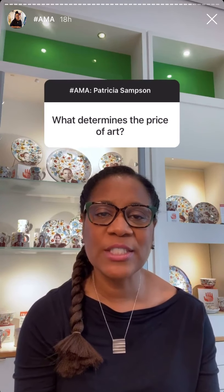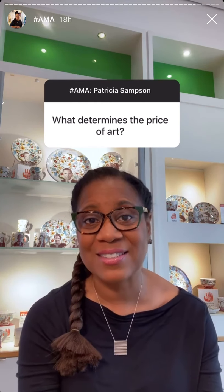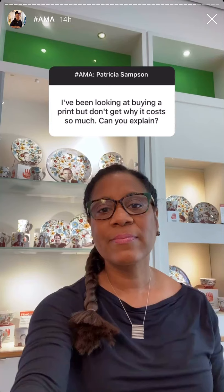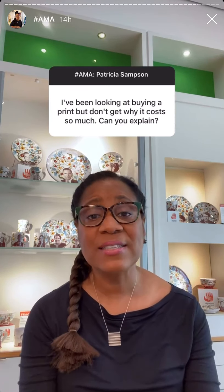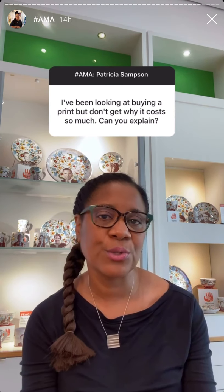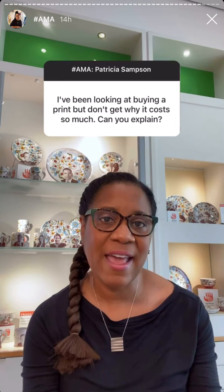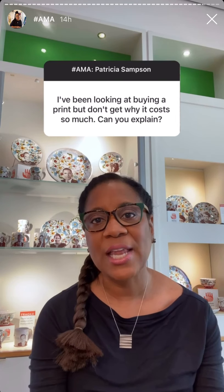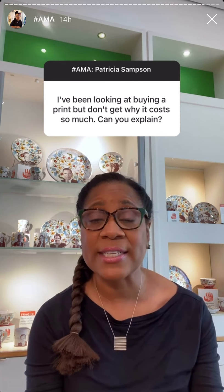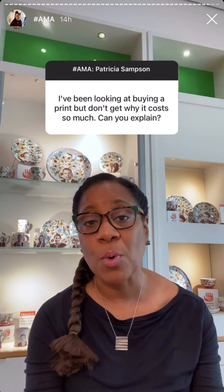Thank you for the question about what determines the price of art. Unfortunately, I can't speak to that — it's more a question for our dealer or art seller. As for the price of prints, prints are often done on a better quality of paper as opposed to a poster. You get archival paper, which gives the print the ability to last long and helps ward against fading and sun damage. That's probably why prints cost a little more and are more expensive.